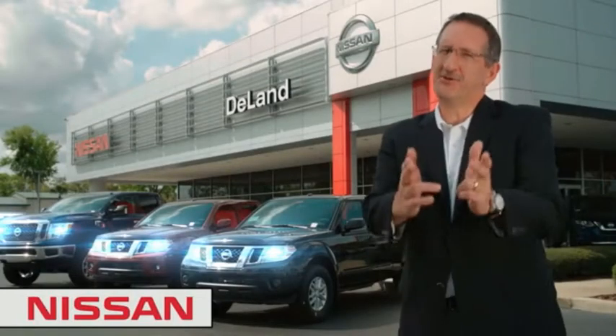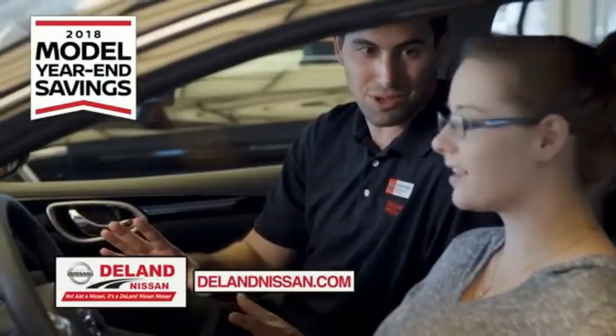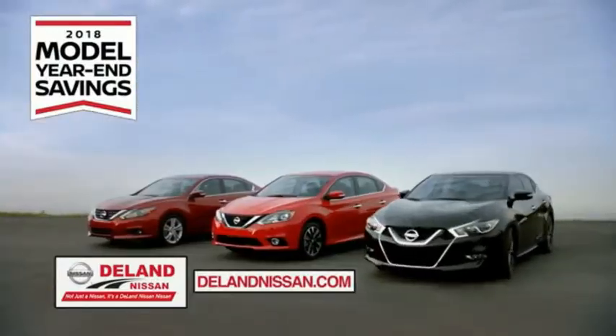I'm Curt Nye. Before you buy, give us a try. Get ready to play big and save big with Deland Nissan during the 2018 model year in savings events.